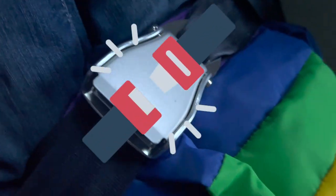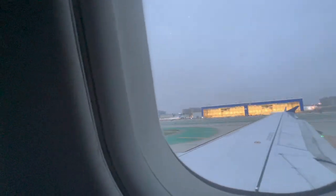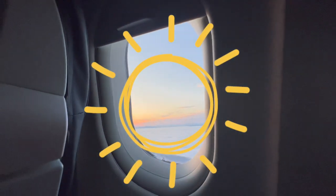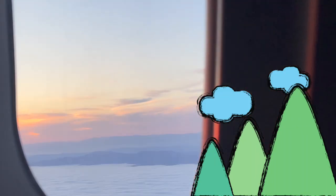Don't forget to buckle my seatbelt! We're about to take off! That plane is going to take off after us! Now we're above the clouds and it's sunny again! See the mountains back there, above the clouds? How cool is that? Those mountains must be really tall!